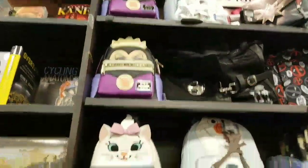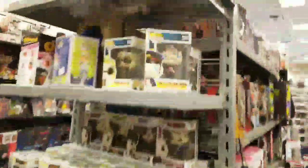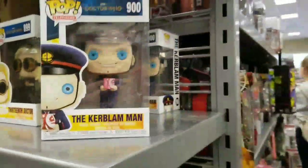Some of these backpacks — are these made by Loungefly? Yeah, those are made by Loungefly. They have some of the Dr. Root pops over here. We have these two. I got him for five bucks at GameStop.